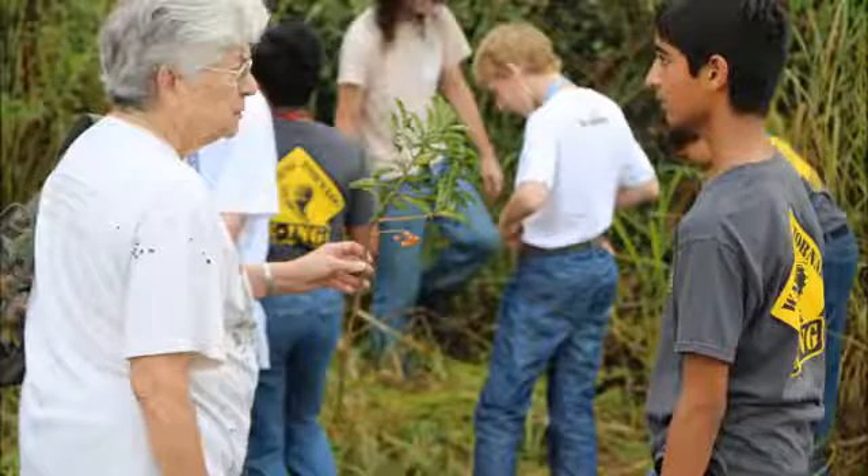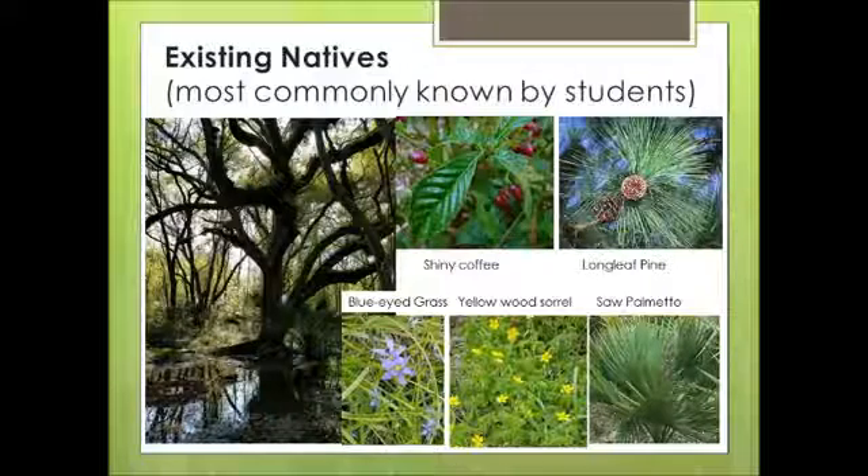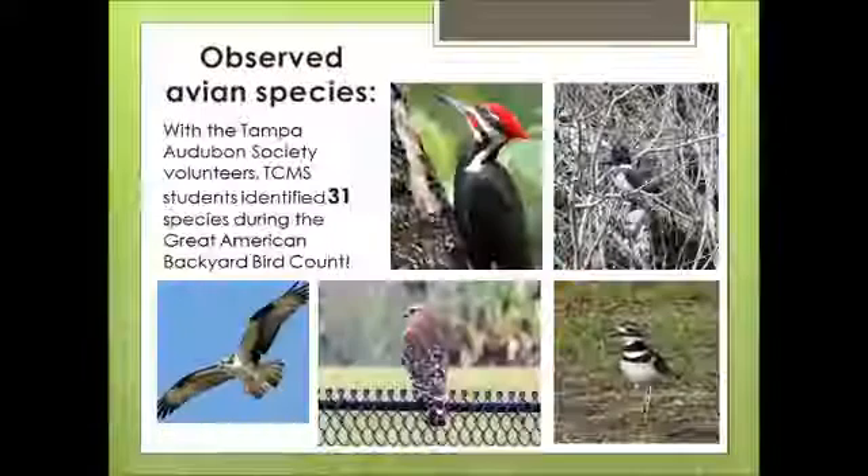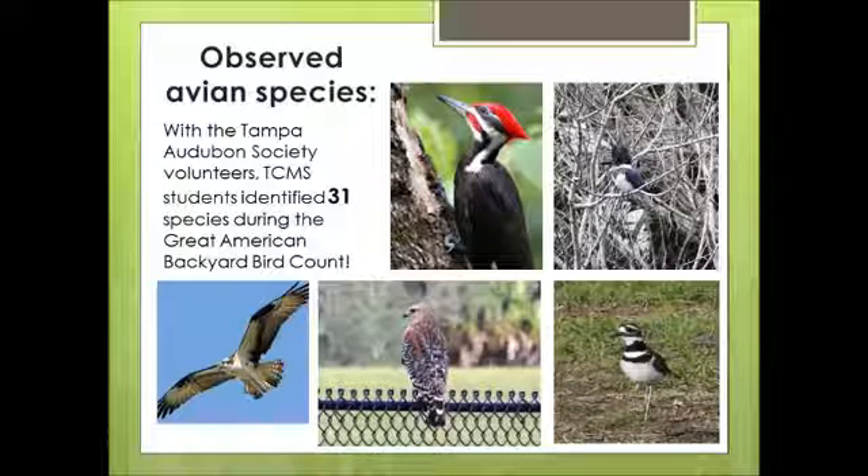These students are able to now identify, observe, record, and report everything they see in the outdoor classroom. They understand the growth rate of the plants over time, the frequency and types of birds that visit their outdoor classroom, and the quality of water that's available in this modified wetland. This all ties in very nicely to their 7th grade life science curriculum.